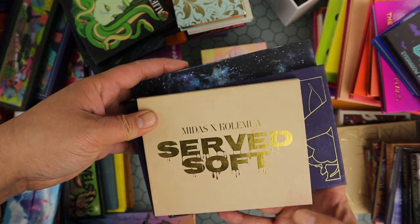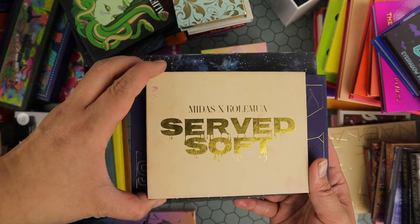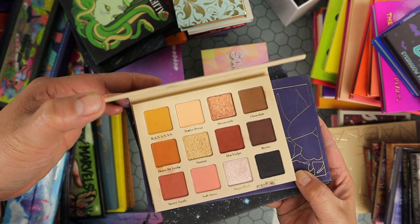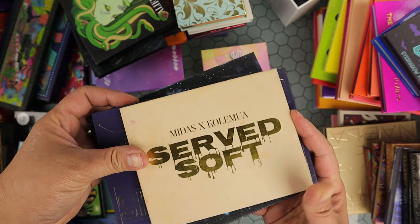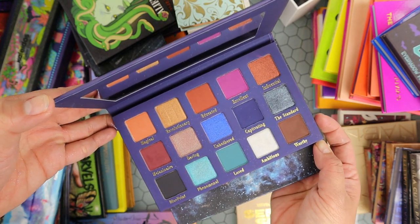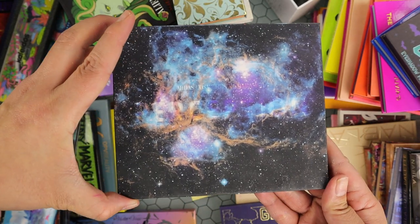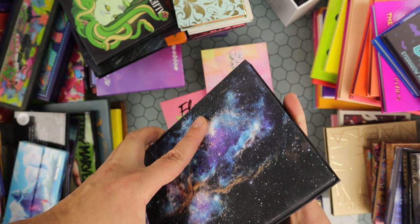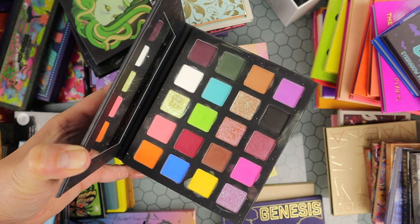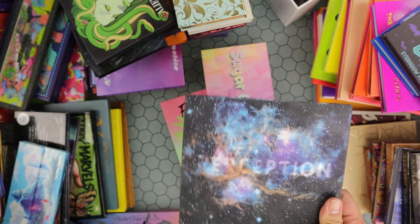Then I have these from Midas Cosmetics — I'm sad because I think they're going out of business. Their shadow formula was so good. This is their collab with Cold Mea — it's a beautiful neutral palette, excellent quality, keeping. I also have the Genesis palette, a collab with Drenched Cosmetics — beautiful dark tones and really nice shimmers, excellent formula. Then the Perception palette, a collab with The Basic B — full of neons, grungy shades, deep colorful mattes, gorgeous shimmers. It has a matte black, a matte white — it had everything. Definitely keeping all of these.